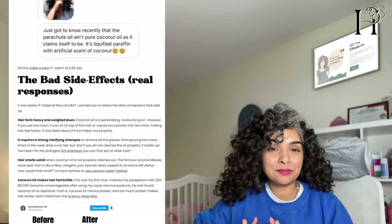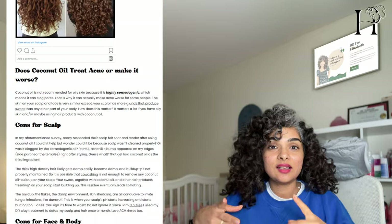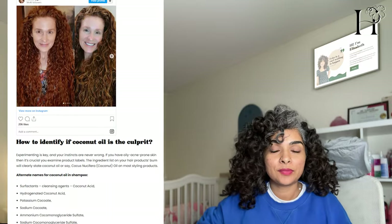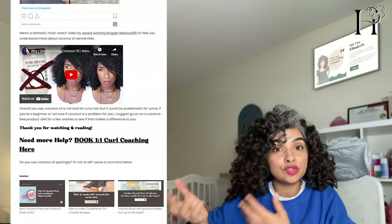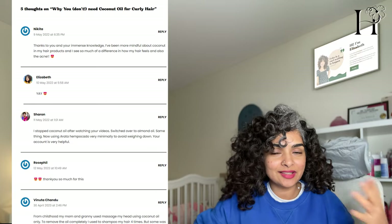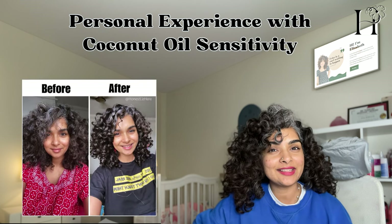A few years ago, my postpartum hair became really sensitive to coconut oil. It would make my hair frizzy, dull, stiff and brittle from day one. It was challenging to use the hair products and oils my hair was used to and then find products that actually worked for me. It's been nearly four years since that first discovery and I find that my hair is changing, my body is changing, I am evolving. Gradually, my hair is becoming more tolerant of coconut oil again.